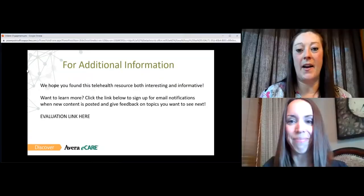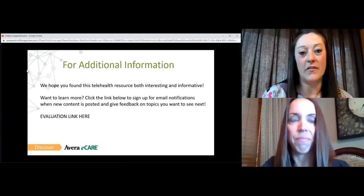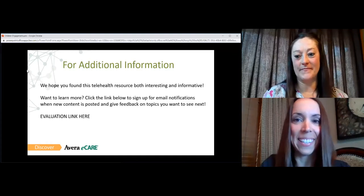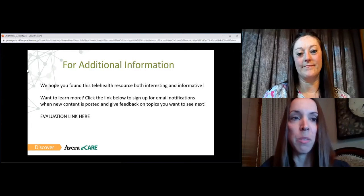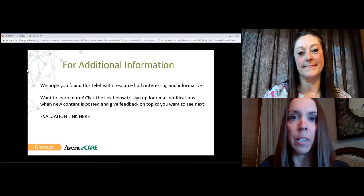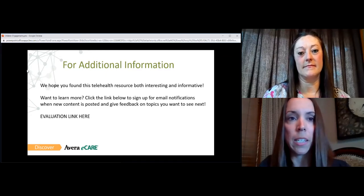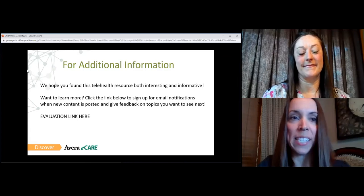That's all I have for you today. I really hope that this information was helpful to you, and thank you again for having me. Thank you again for listening to this Avera eCare On Demand webinar. If you have questions or want more information about this topic or Avera eCare in general, you can email christy.seidel at avera.org. You can also go to our website to see more on-demand webinars at averaecare.org. Thank you again and have a great day.